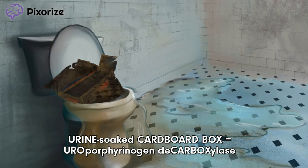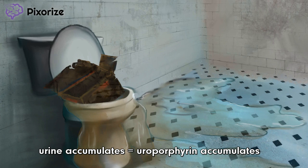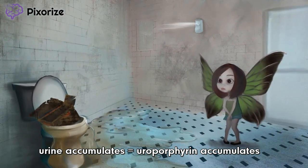Uroporphyrinogen decarboxylase is a cytoplasmic enzyme in the heme synthesis pathway that converts uroporphyrinogen 3 to coproporphyrinogen 3. Since uroporphyrinogen decarboxylase is defective in PCT, uroporphyrin builds up in the cell. You can easily remember this by picturing all of the uroporphyrin urine overflowing from our clogged toilet and urinal, pooling in front of our poor porphyria fairy girl.